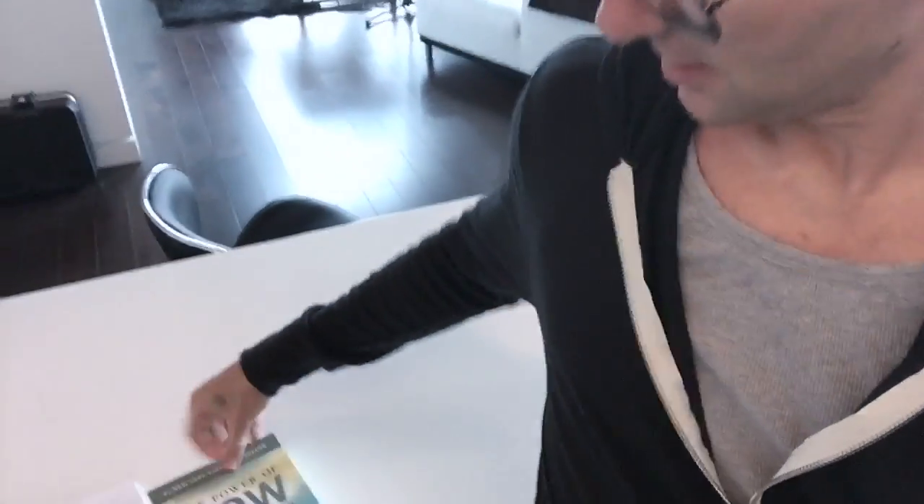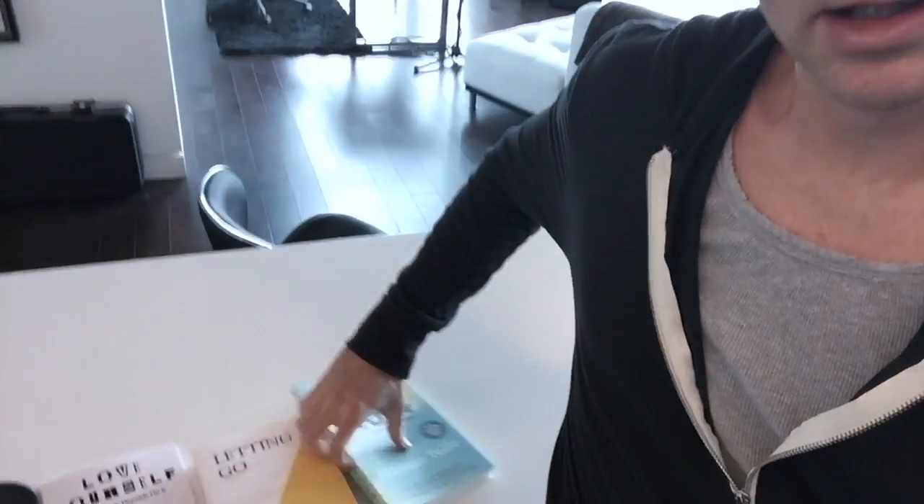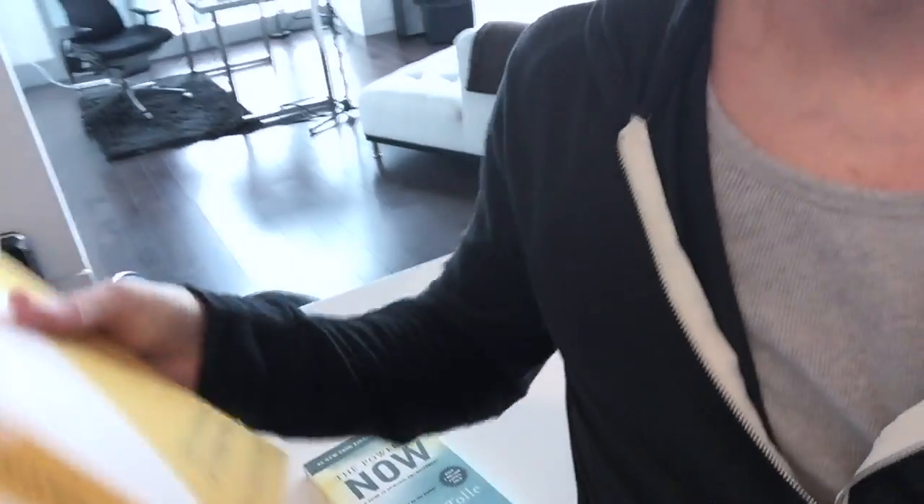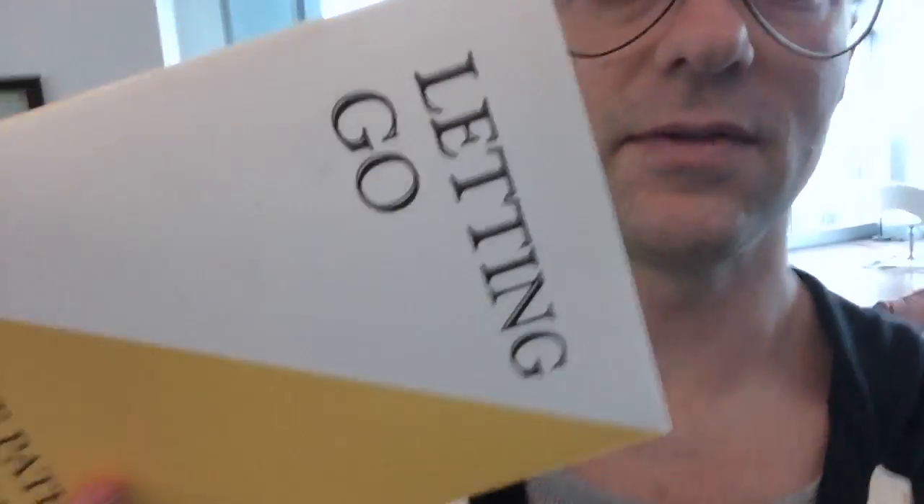I've got three books: Power of Now, Love Yourself, and Letting Go. I've read The Power of Now, but I've not read the other two, so I'm definitely going to check them out.